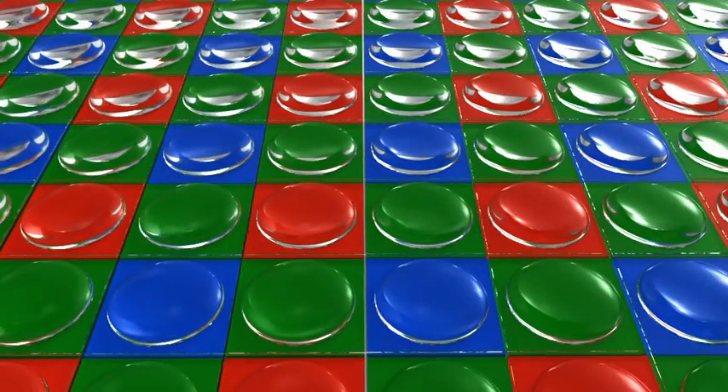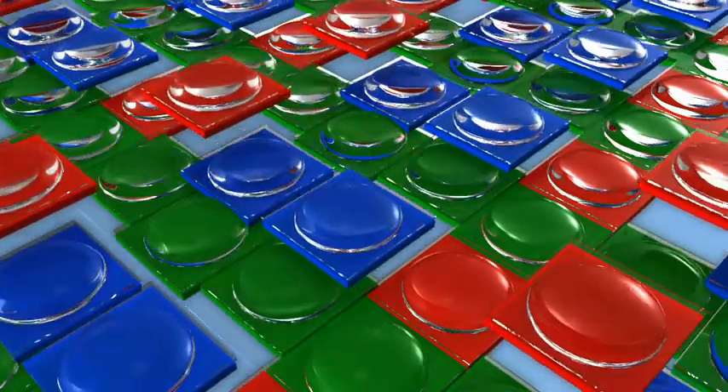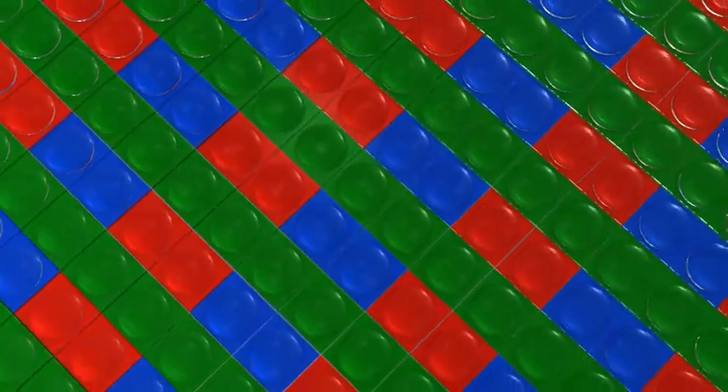The pixel array is rotated 45 degrees, while the color filter array adopts Fujifilm's original EXR arrangement of diagonally aligned pixel pairs of the same color.